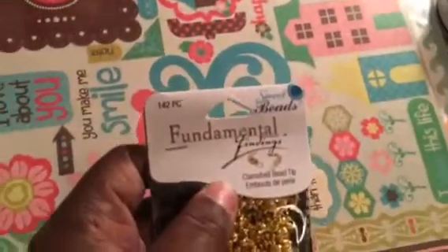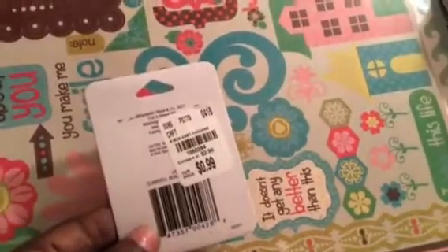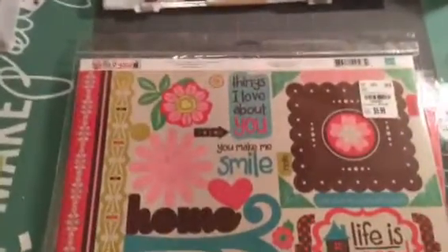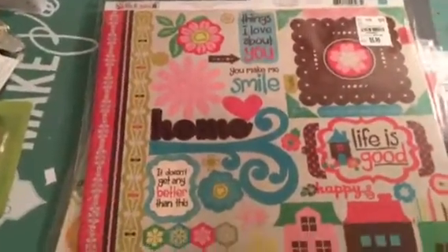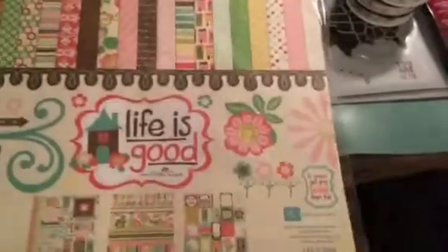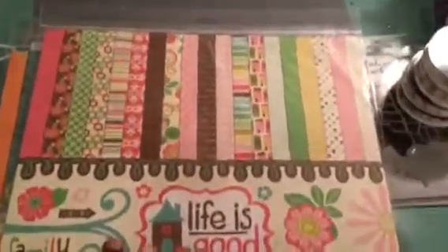I got this clamshell bead tip for $0.99. Then I got some page kits. The first one is 'Life is Good' by Echo Park — it was $5.99. This is all that comes in the pack: the die cuts — I really like those — and this is the paper. 'Life is Good.' Got that.